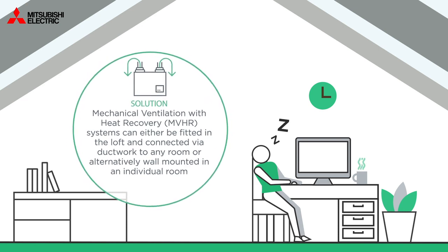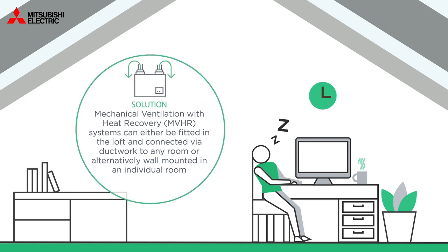Mechanical ventilation with heat recovery, MVHR systems can either be fitted in the loft and connected via ductwork to any room, or alternatively wall mounted in an individual room.